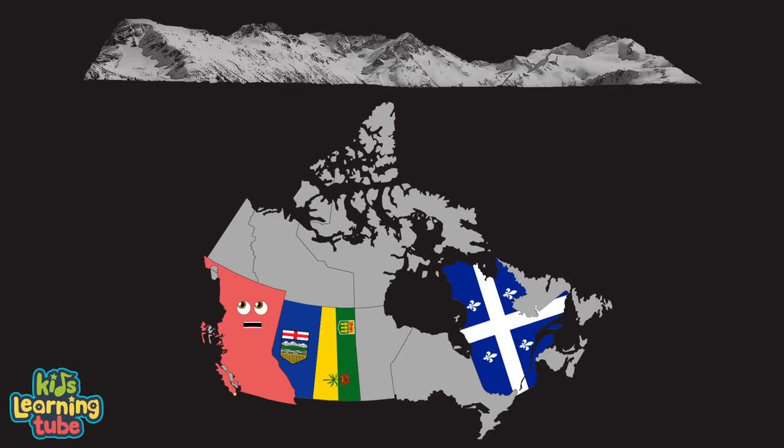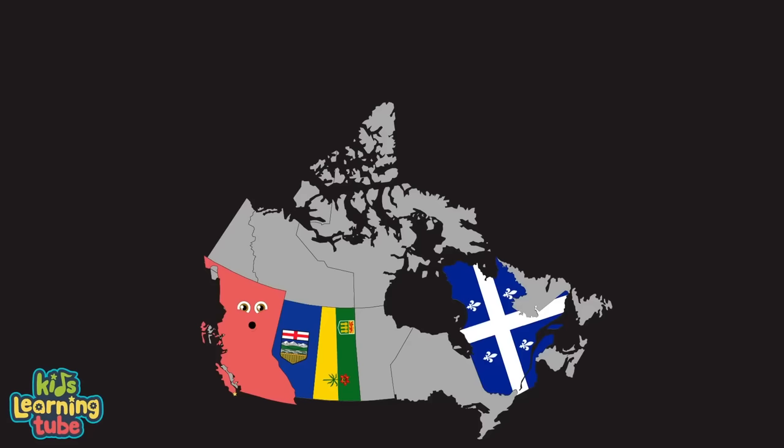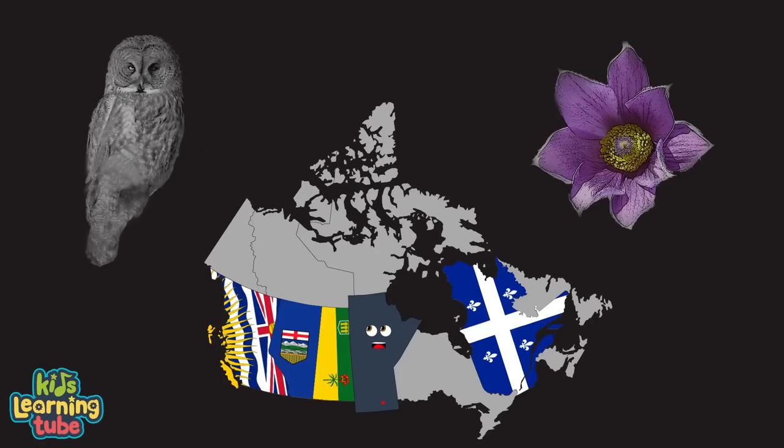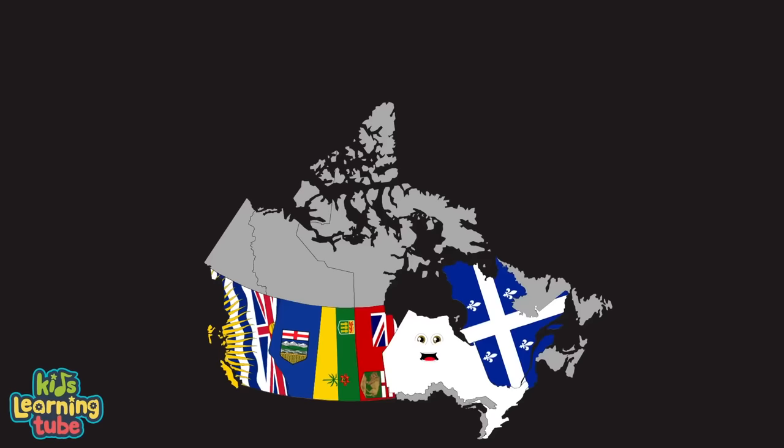I'm British Columbia, Victoria is my capital, Canada's westernmost province touching the Pacific coast. I have lots of mountain ranges — Whistler Mountain is my most famous. If you're looking to ski or snowboard, I have lots of those places. Hey I'm Manitoba, my capital's Winnipeg, a province of Canada. My provincial flower is the prairie crocus, great grey owl's my bird. I have arctic tundra in the north and southern farmland.